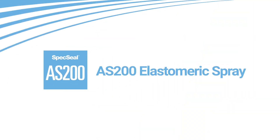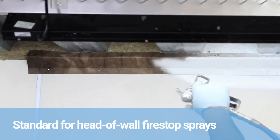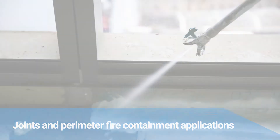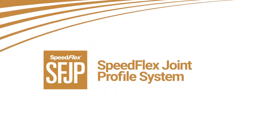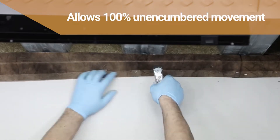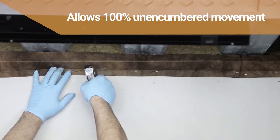SpecSeal AS200 is the industry standard for firestop spray for joints and perimeter fire containment applications. Our SpeedFlex Joint Profile System works with our SpecSeal coatings to increase productivity by replacing mineral wool in head-of-wall joints.